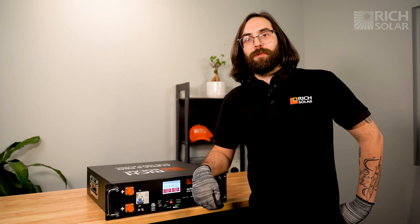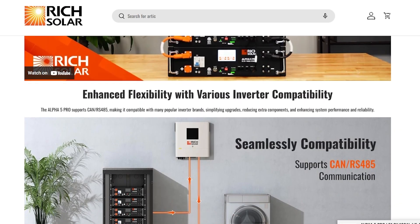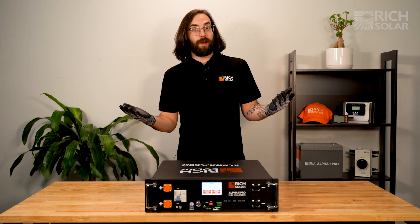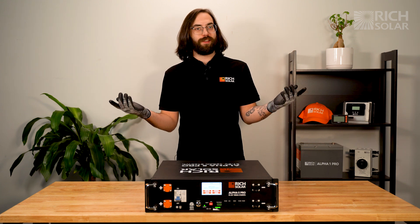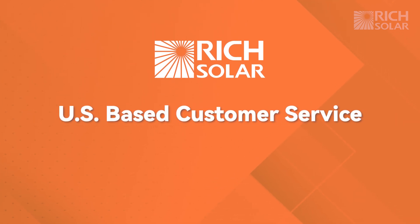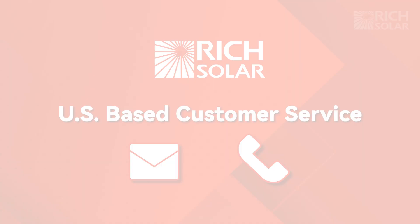For more information about our compatibility list and how to set that up, check out our website or give us a call. As you can see, upgrading to our powerful Alpha 5 Pro lithium battery is an easy decision to make. And as always, with all Rich Solar products, American-based customer service is a quick email or phone call away. Buy yours today at RichSolar.com and have a solar day.